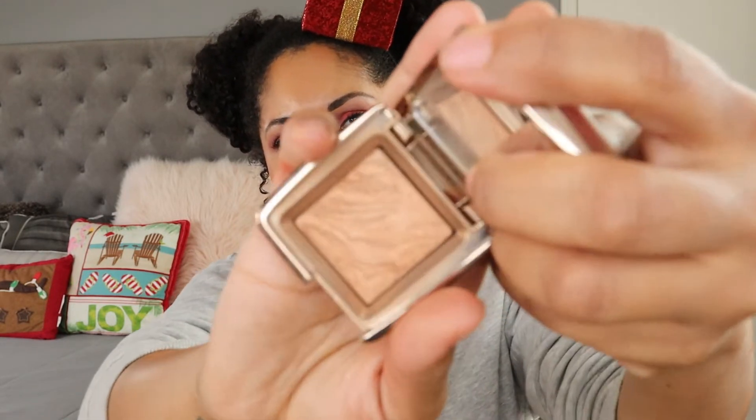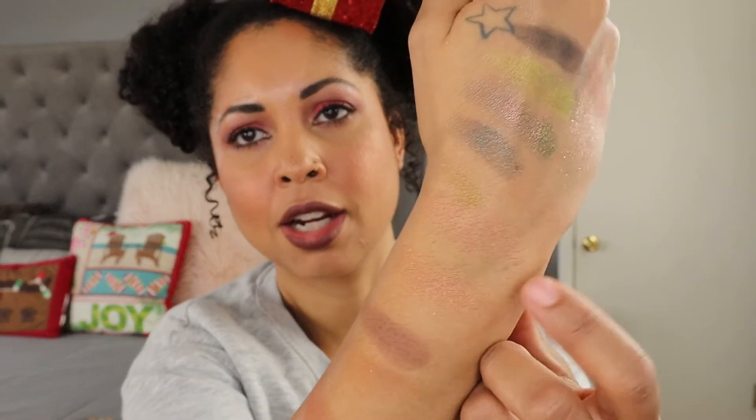This is the Hourglass Ambient Lighting Bronzer in the shade Radiant Bronze Light. This is a bit light — at first I felt like it didn't show up on my skin tone, but it does, just very lightly. Sometimes I use this when I'm going to wear a deeper blush, because it still gives a nice bronzy glow without really providing definition. The ambient lighting powder mixed in makes it look really light on the finger.